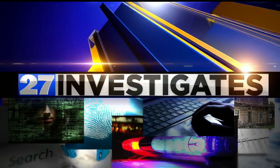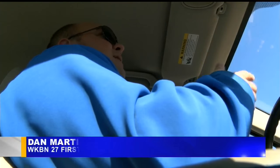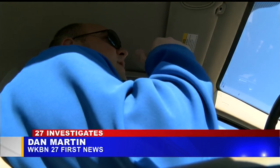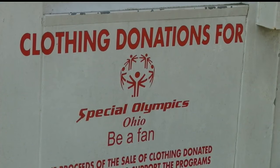27 First News This Morning anchor Dan Martin investigates. I took a drive down 224, and in the six miles or so between the Canfield Giant Eagle and South Avenue, I came across bins from five different charities or companies.